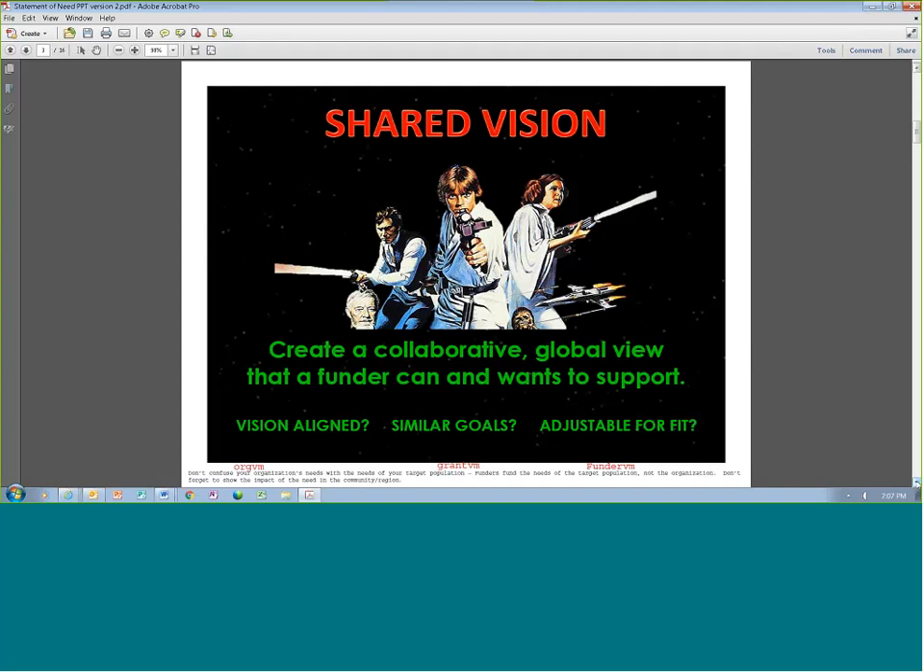With a shared vision, you're trying to create a collaborative, global view that a funder can and wants to support. Don't confuse your organization's needs with the needs of the target population you're trying to serve — if your school needs something, that's different than if your students need something. Funders typically don't fund what the school needs, but they will fund what you need for that target population. Also remember to show the funder the impact to the community or region.